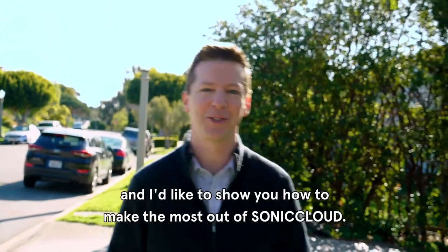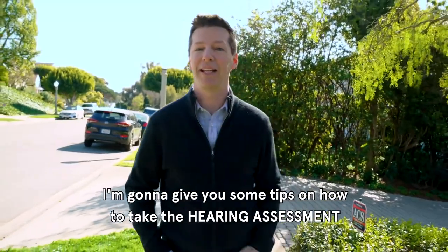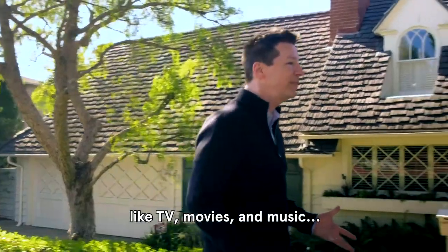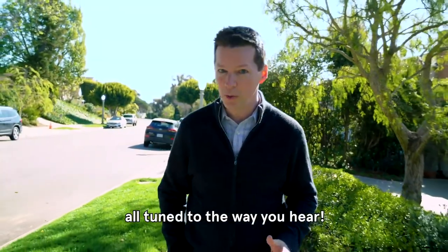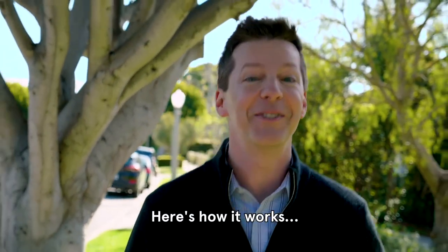Hi, I'm Sean Hayes, and I'd like to show you how to make the most out of SonicCloud. I'm going to give you some tips on how to take the hearing assessment so that you can enjoy streaming media like TV, movies, and music, and make crystal clear phone calls, all tuned to the way you hear, even if you have dramatic hearing loss. Here's how it works.